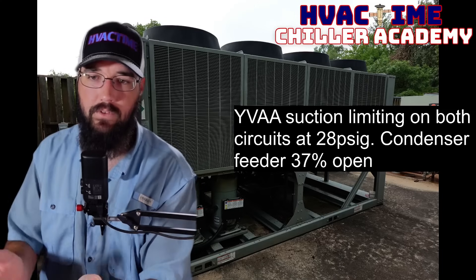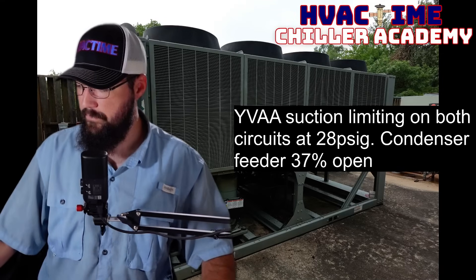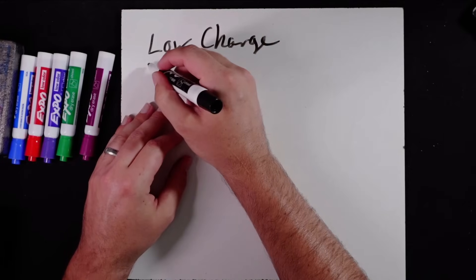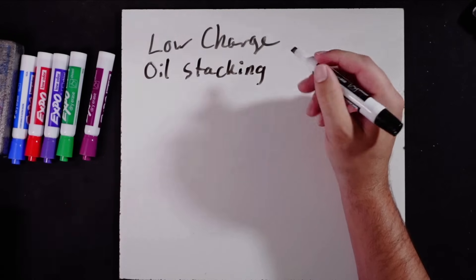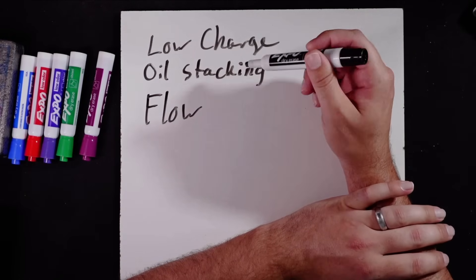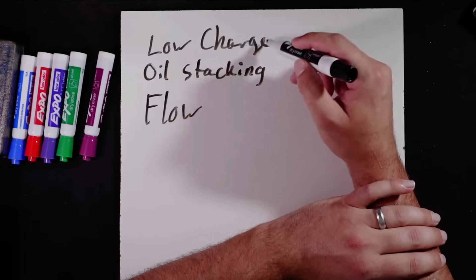That doesn't sound like that's obviously the case with both circuits — I doubt that is true. So what is probably more likely is a flow issue. We could list out suction limiting potentials: one would be low charge, which we talked about. We could have an oil stacking issue, which gets us into the eductor. Or we could have a flow or a heat exchange problem of some kind.